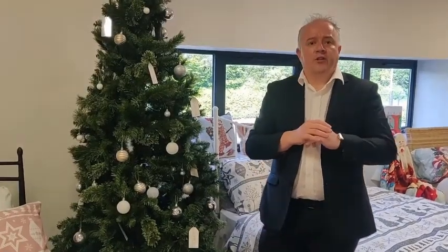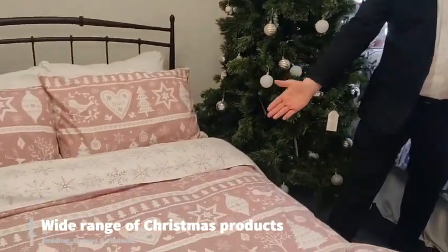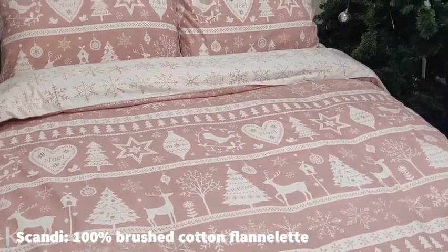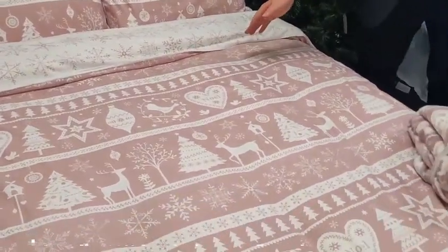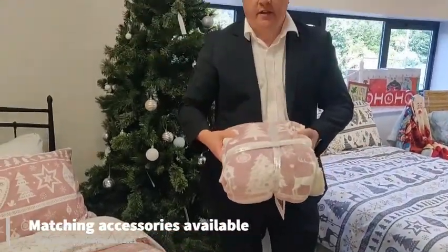At Portfolio Home we have a very large Christmas collection including bedding. This is a brushed flannelette duvet set which comes with the pillowcases and is reversible. With certain designs such as this we also do a matching sherpa fleece.